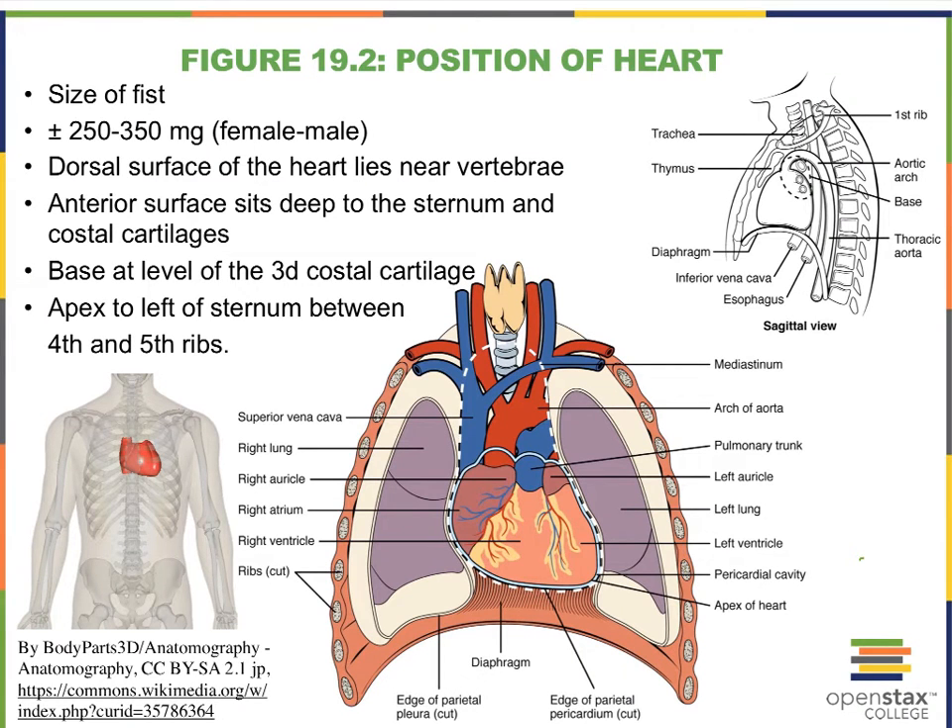Our heart is about the size of our fists and it weighs around 300 milligrams. That's going to be a little bit more for the male, a little bit less for the female because of size differences.